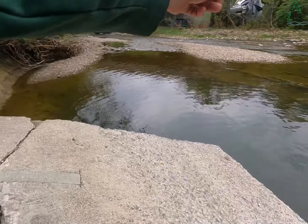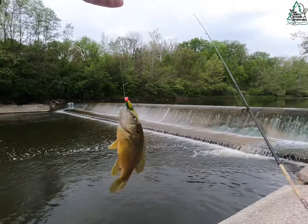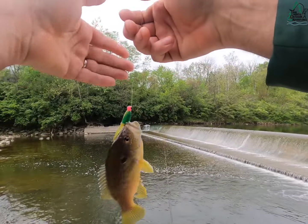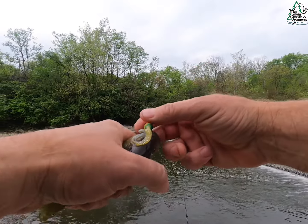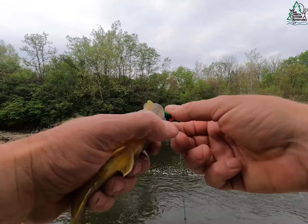Oh, what do we got here? It's the old green sunfish — they're always aggressive. I call these the tilapia of the Midwest.